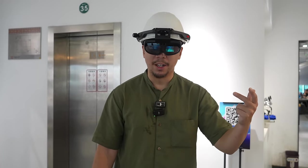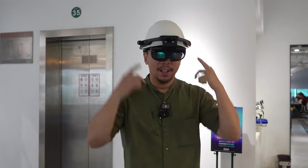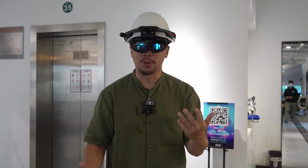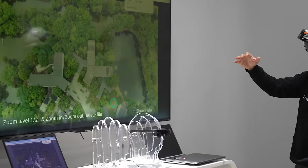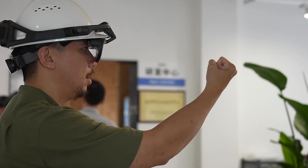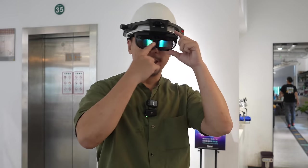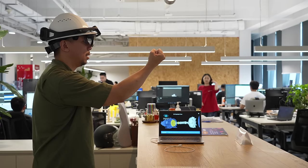Most of us know Rocket now for their consumer AR products, but before that they made AR glasses for industrial use. This is the Rocket X-Craft, which came out in 2020 and is mostly used for construction sites. It's quite an impressive piece of tech — it's IP68 water and dust resistant and also explosion proof. There's a camera that can take pictures and also recognize hand gestures.